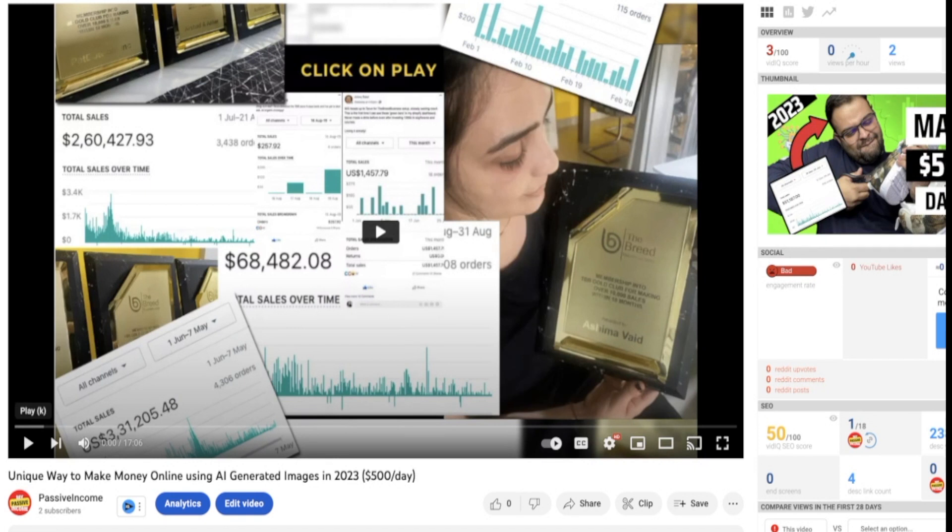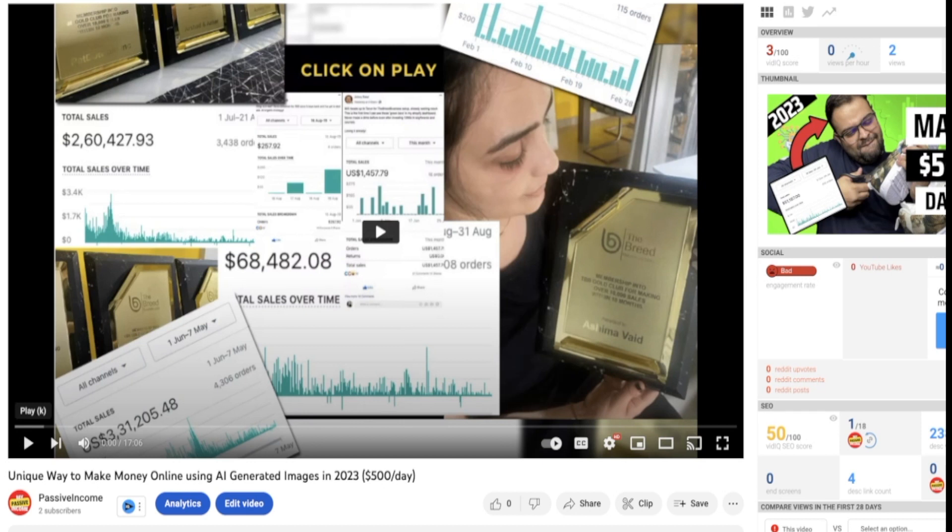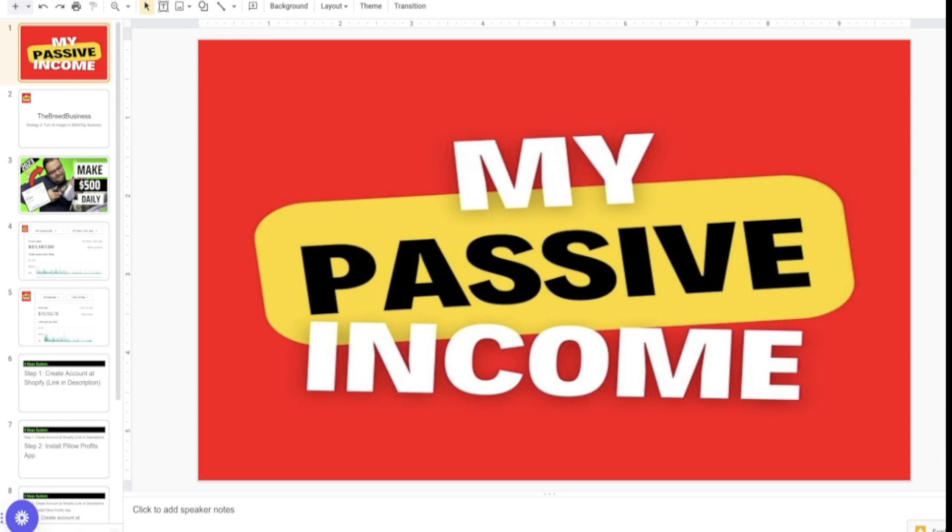Welcome to the second video of my series called 'Unique Way to Make Money Online Using AI' — that is artificial intelligence generated images in 2023. The target here is to make you $500 per day, which is pretty easy if you just follow the video. My channel name is My Passive Income — you can subscribe because I will keep going with the videos. We are discussing the same strategy, focused on one way to make $500 per day.